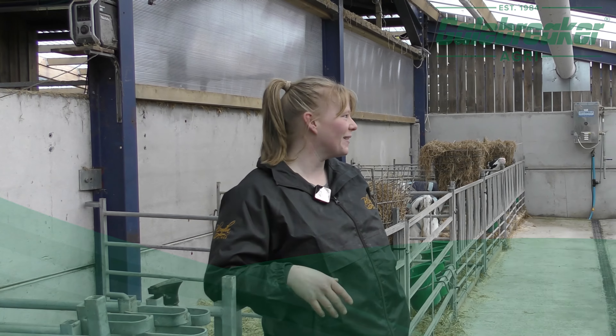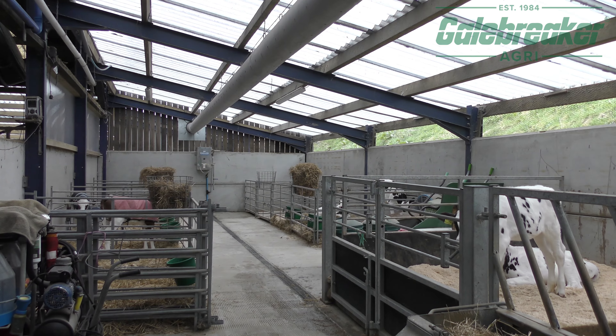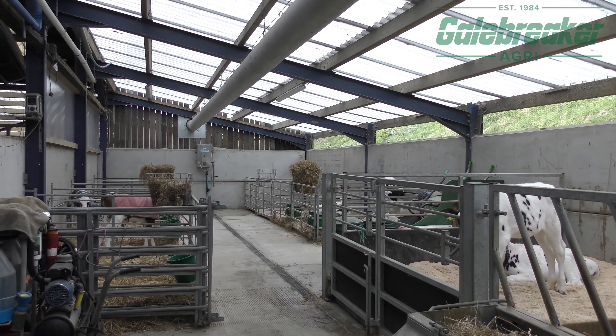Two years ago I felt the need to find a better position for our baby calves, and me and my partner built this lovely little calf barn. The key for us has always been cow comfort and ventilation.